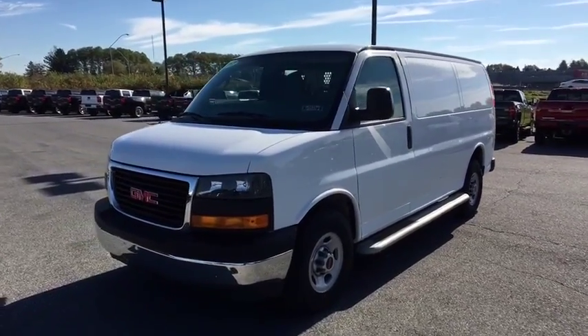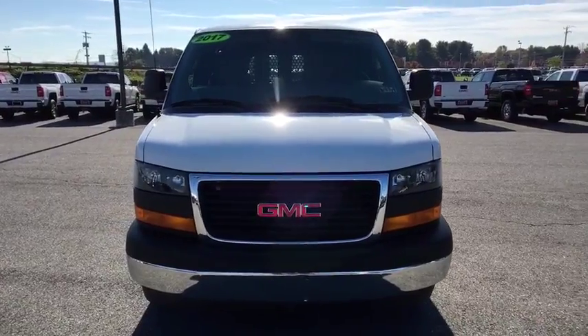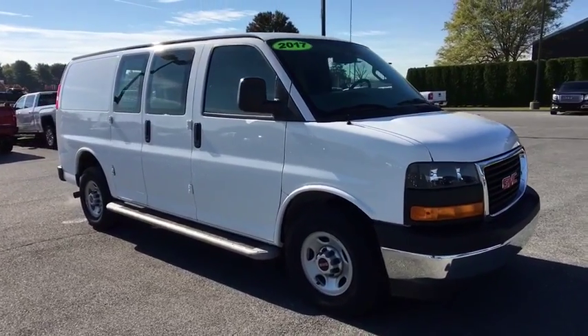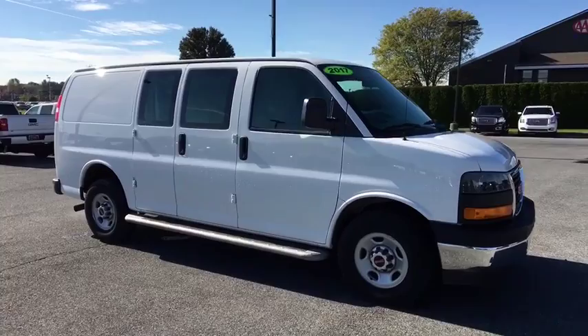The 2017 GMC Savana. The Savana passenger van is a blend of comfort, convenience, and style. Available in 8, 12, and 15 passenger models, the Savana has been designed and refined with safety as the constant goal.